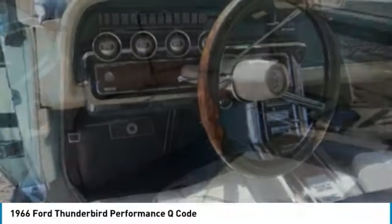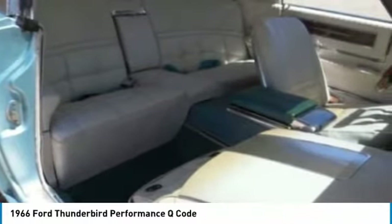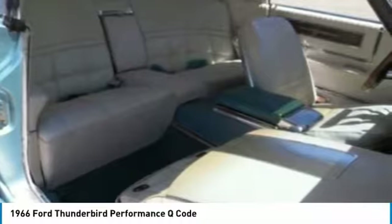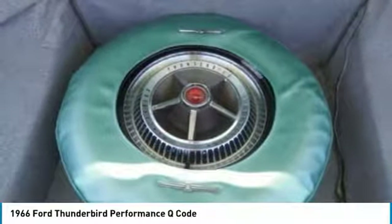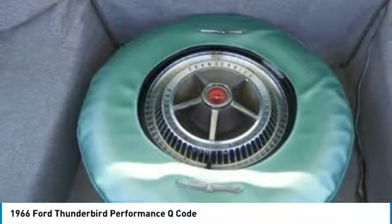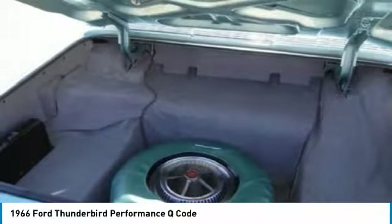In 1966, only 1,500 Performance Q Code T-Birds were produced, and only 900 had factory AC, which blows very cold. This rare gem has front-wheel disc brakes, power steering, power seats, power windows, a cassette with remote CD changer stereo system, excellent interior, and a new vinyl top.